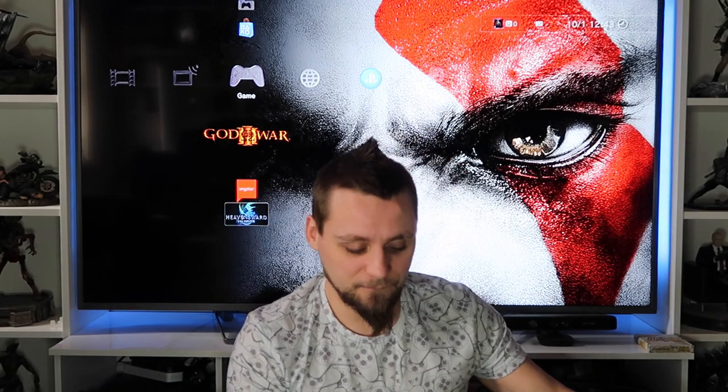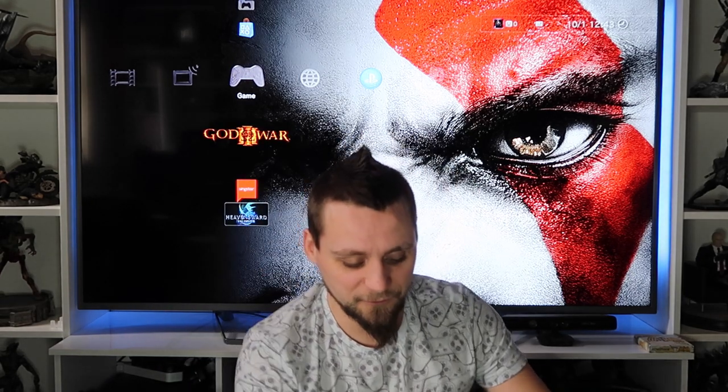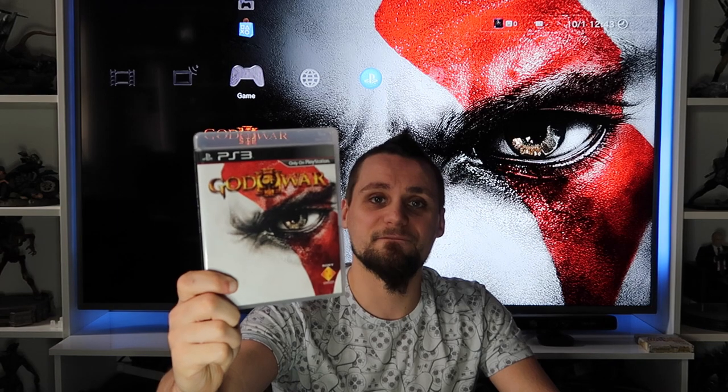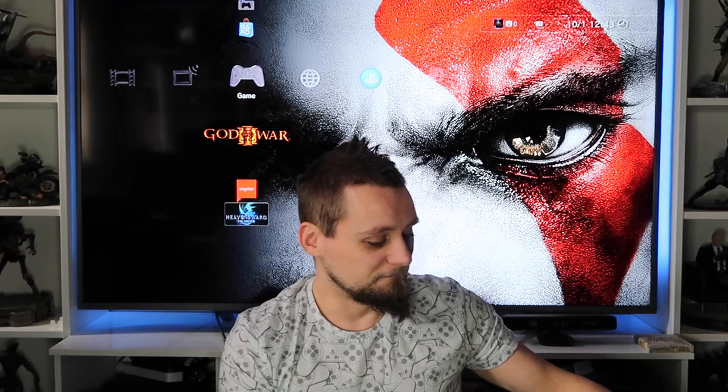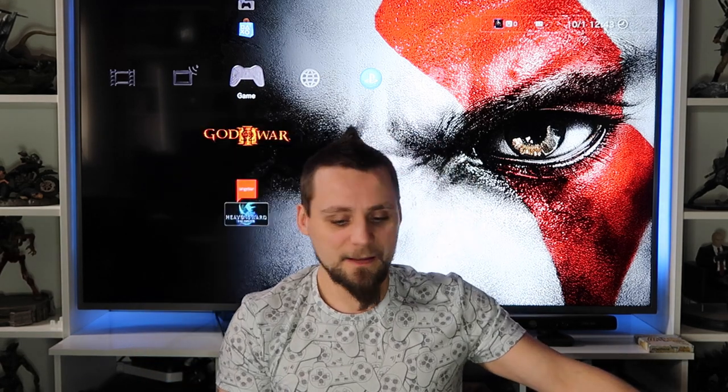Folklore - I've only played the beginning so far, seems alright, need to get back to it. It's supposed to be a really good game. Genji: Days of the Blade - I'm actually playing through the first Genji on PS2 at the minute, so I'm looking forward to getting onto this one after. God of War 3 - I love the God of War games, absolutely fantastic. We've also got the Steelbook version of God of War: Ascension.